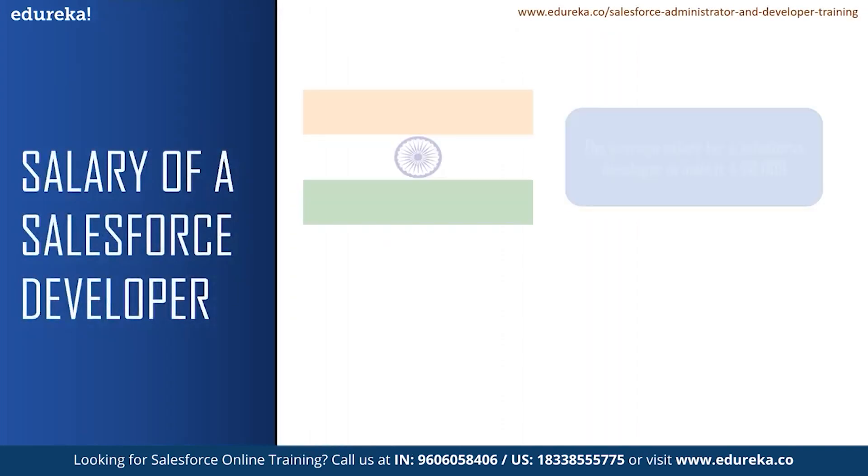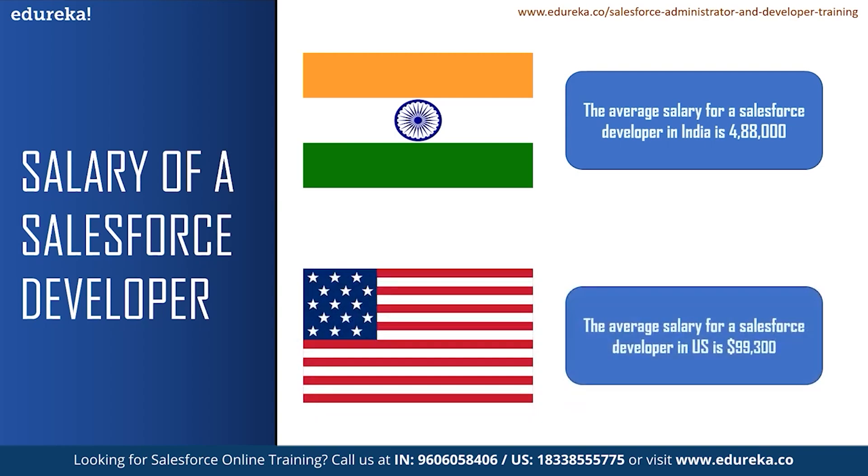According to Glassdoor, the average salary for a Salesforce developer in India is 4,88,000 rupees and a senior Salesforce developer can earn up to 10 lakhs per annum. Likewise, the average salary for a Salesforce developer in the United States is $99,300. According to Glassdoor, there are 1,530 job openings for a Salesforce developer in India, with Bangalore having the highest at 431 job openings. In the US, there are more than 4,000 job vacancies for a Salesforce developer. These are only from one website, so there can be many more job openings around you.